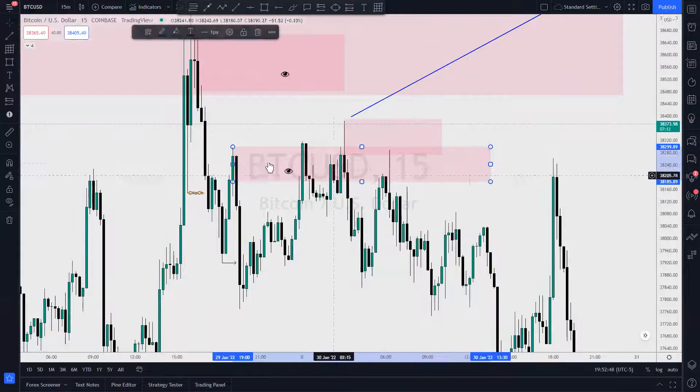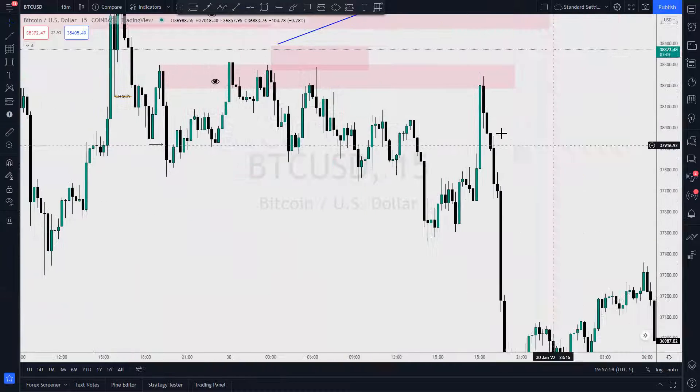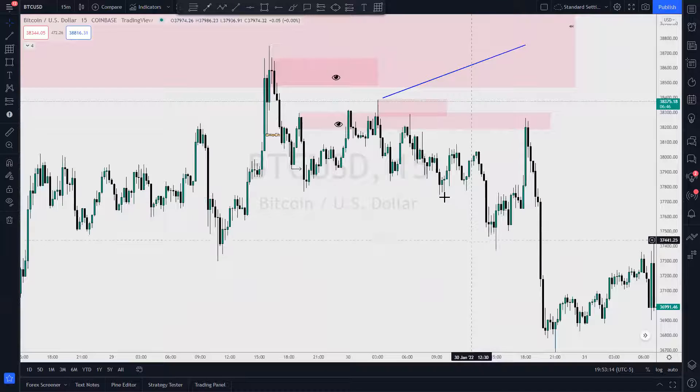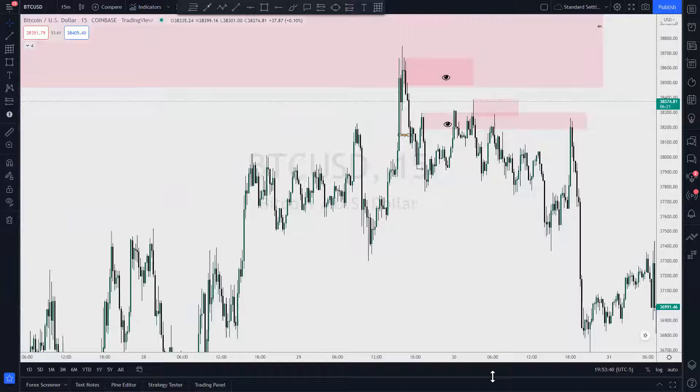Extending this even further — the same originating order block, the same one all the way over here. Price came back up here and again flushed. So you had two opportunities to take this short from the same order block. I hope you benefited from the analysis I put out on Saturday, and I hope you were waiting up here to take some shorts, because this was a good place to take shorts from.